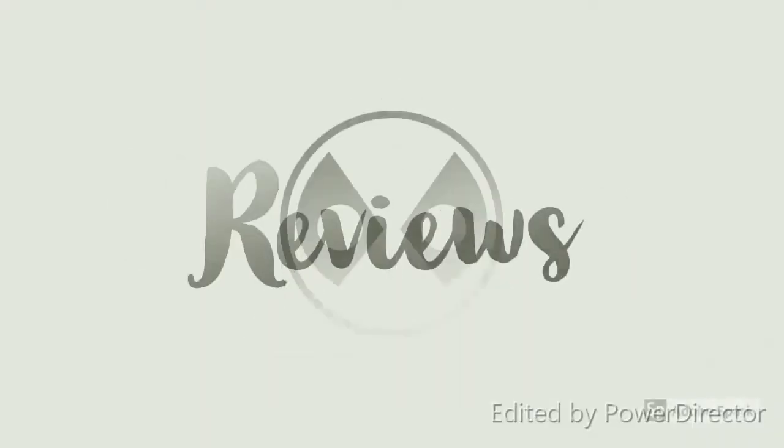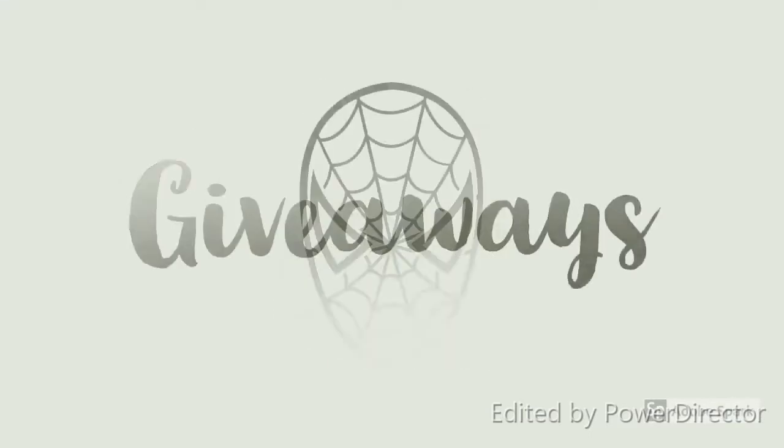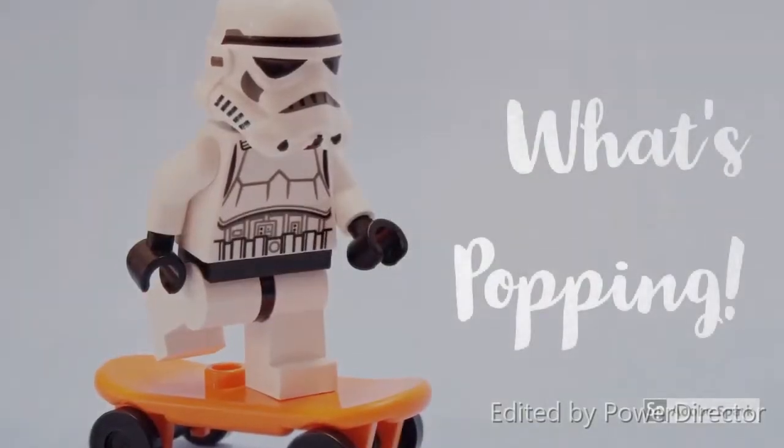Welcome back to the channel! In today's video we are tackling the Funko dynamic duo challenge. In our last episode of the Funko challenges we looked at the Funko rivalry challenge — guys who are completely up against each other. Today we're going to have a look at guys that are best mates, or whatever they do together they get the job done. At the end of the video we'll be challenging two more YouTubers to take up the mantle as well.